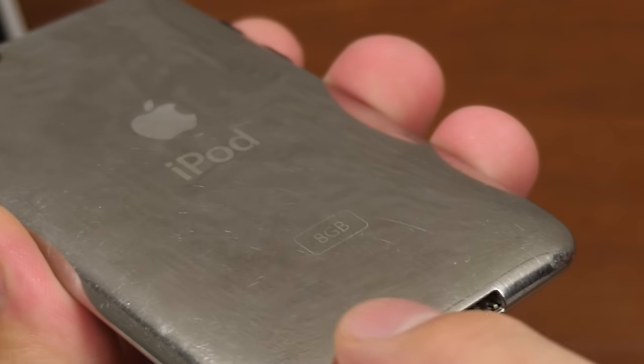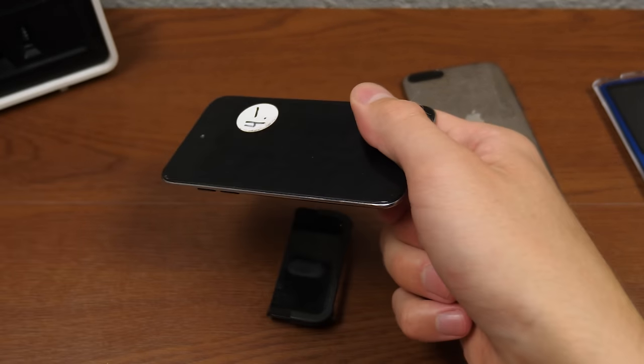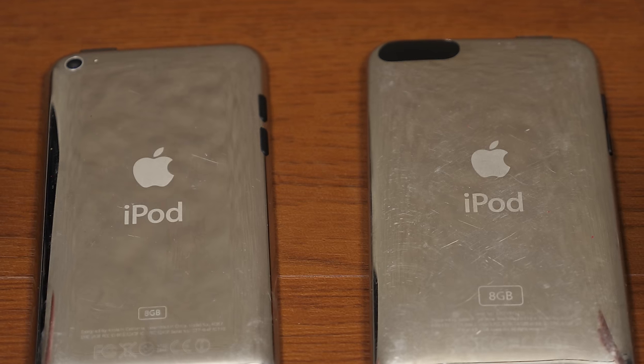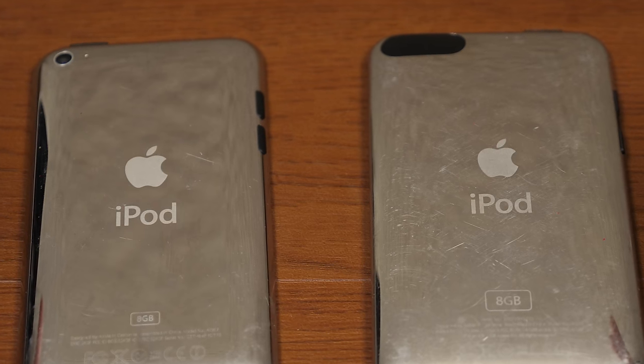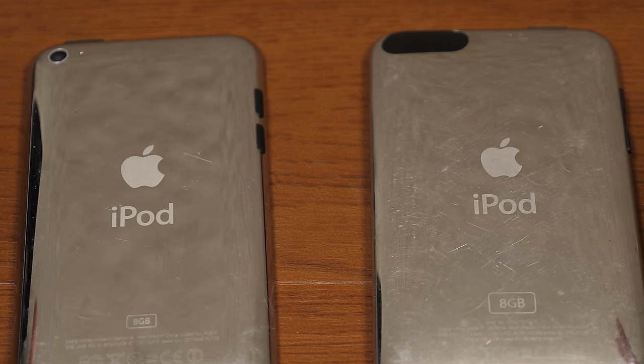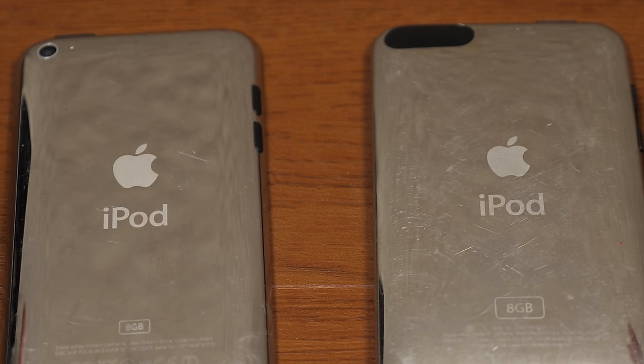And there we go — it cleaned right up. This is an eight gigabyte model; both of these are eight gigabyte. Here's the fourth gen — we'll take it out of its case. So here's the fourth and second gen side by side. I went ahead and wiped both down with a microfiber cloth, and you can see the fourth gen definitely appears to have fewer scratches than the second generation.